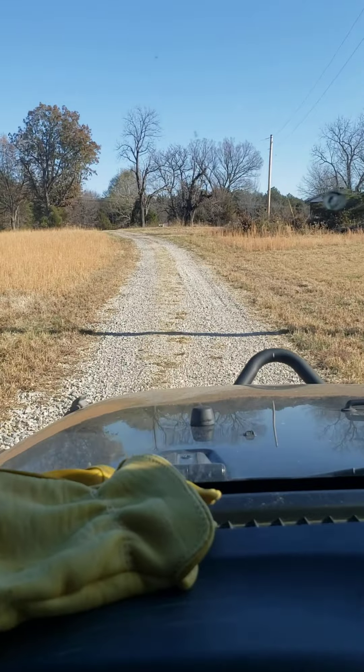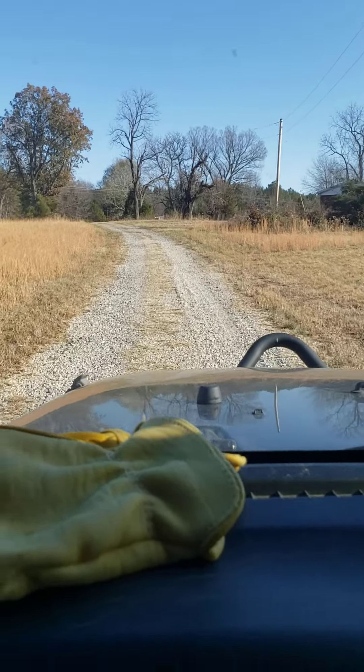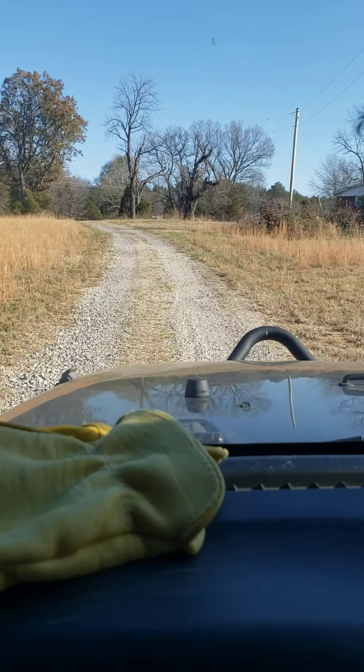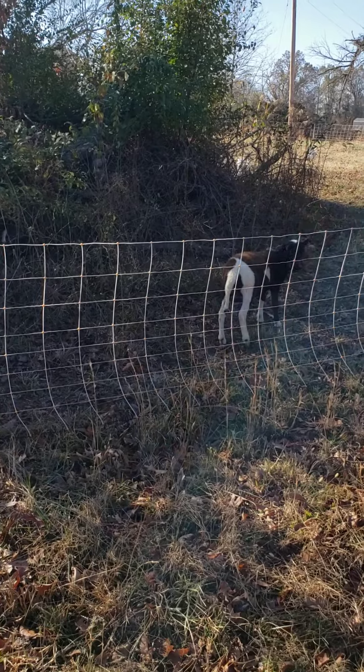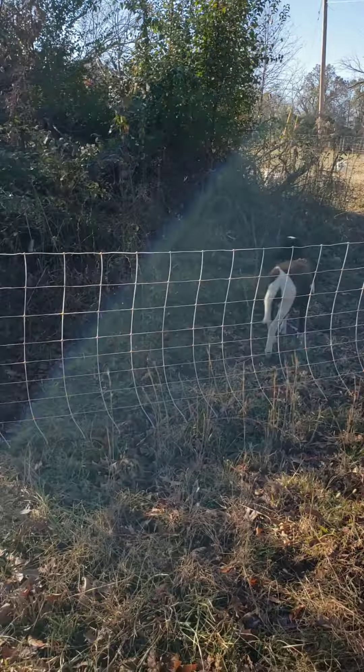It'll take 15 minutes to go get the garbage can if I walk, so save a little bit of time using the jeep. Check on the sheep while I'm over here.